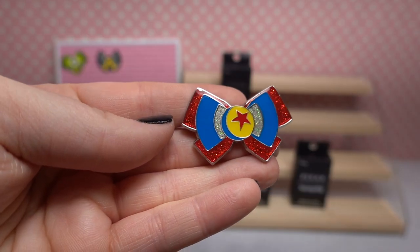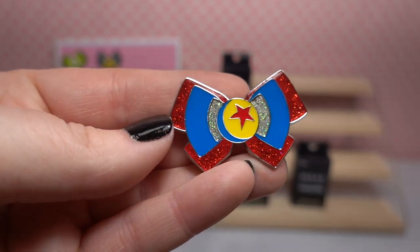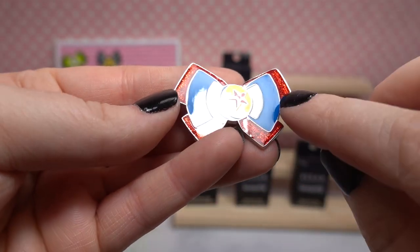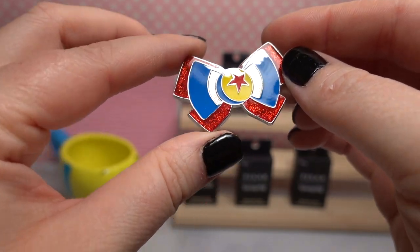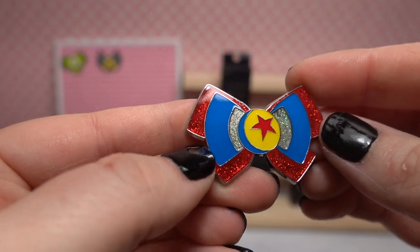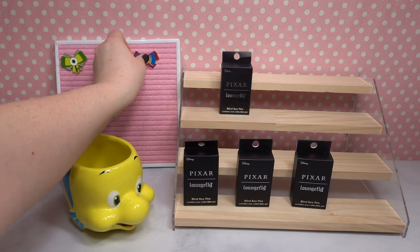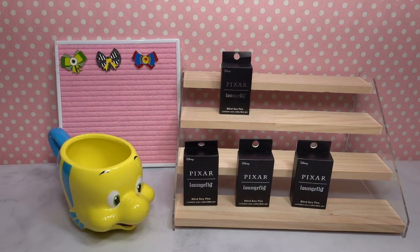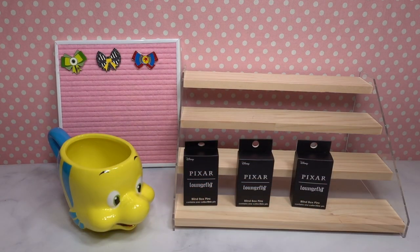We got the chase! We got the chase! Here is the Luxo ball in the center, and then there are really pretty glitter elements — red glitter and silver glitter in the middle. Oh my gosh, we've gotten so lucky so far! Pixar Pier is one of my most favorite places to visit in Disney California Adventure, and I'm going there so soon — this is getting me so excited. I think this might be the first time we've ever gotten a chase from a Loungefly set!